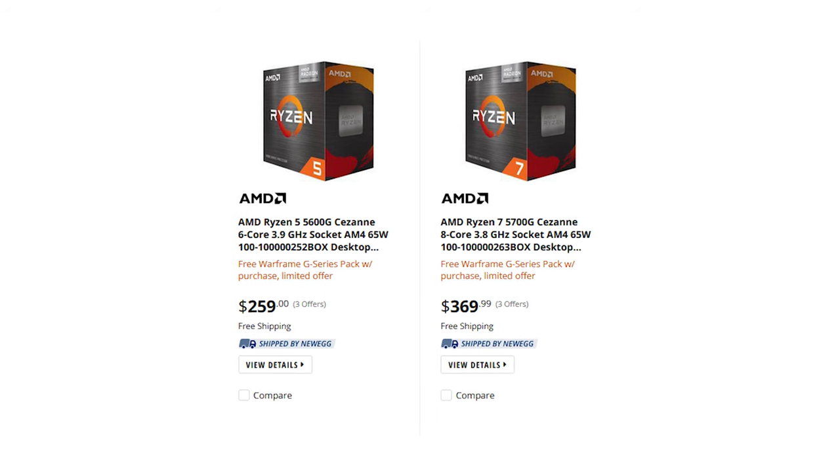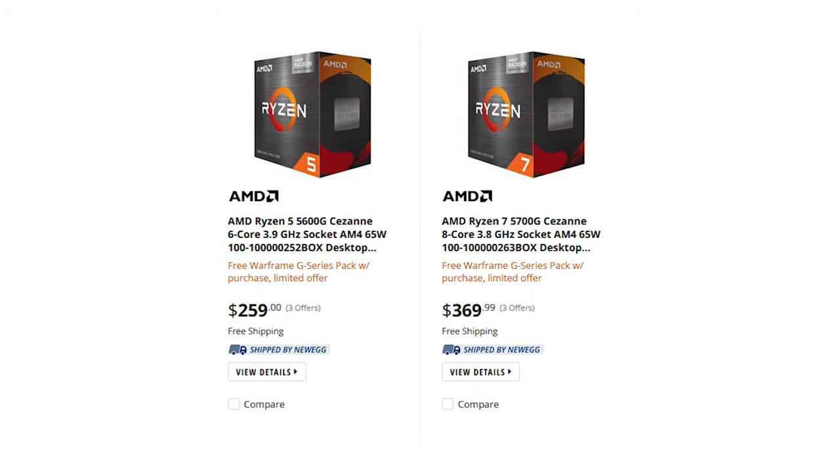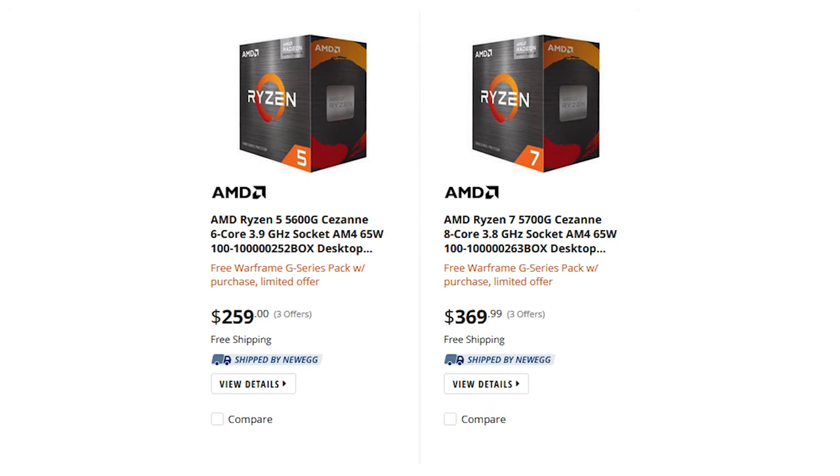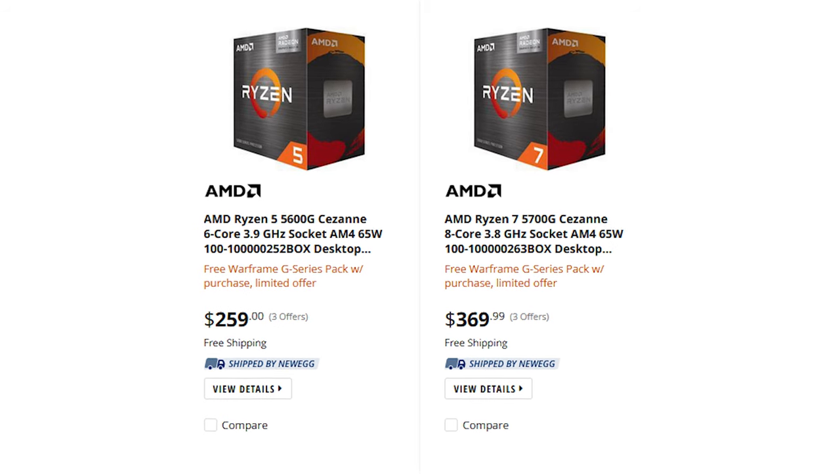If you're just looking to play some esports titles and plan to upgrade later, something like a 5700G or 5600G is a great way to go. It adds just a little bit of cost to the build compared to the 5600X version, but the key difference is you can actually get up and running and gaming without adding a GPU at all. That gives you the luxury of waiting for GPU prices to fall back to earth before adding a dedicated GPU at a reasonable cost.